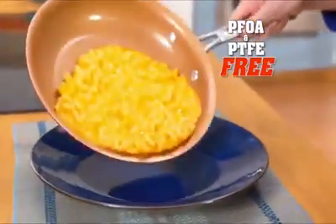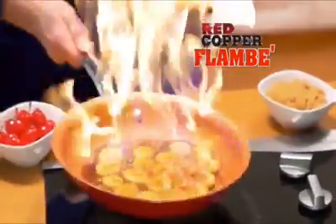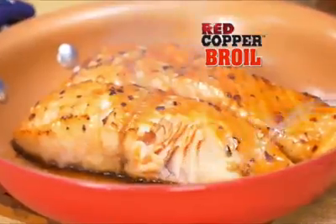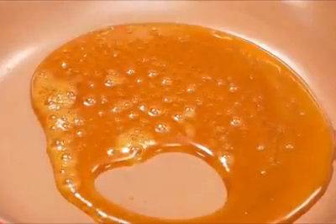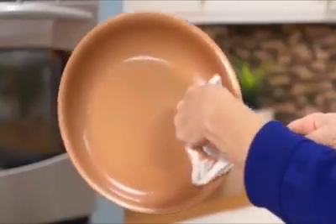Red Copper is PFOA and PTFE free, so it's safe for you and your family. You can flambé desserts, broil flaky fish, or bake chicken parmesan — everything slides right out. Even caramelized sugar without sticking. Pour over nuts for an easy breezy peanut brittle. Always a clean pan.